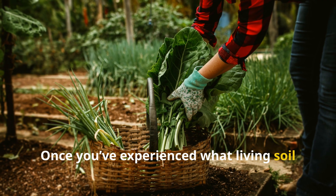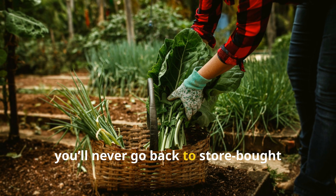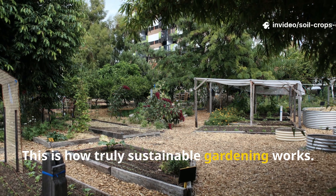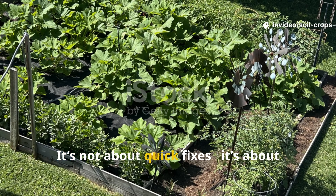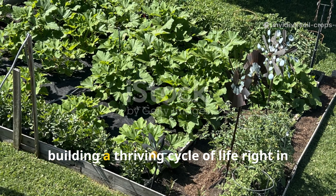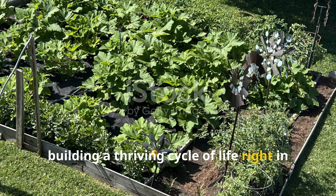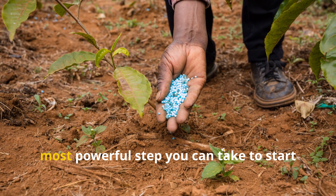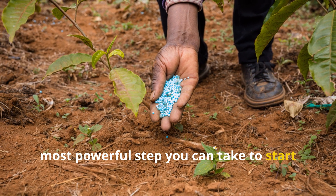It's the difference between renting fertility and owning it. Once you've experienced what living soil can do, you'll never go back to store-bought chemicals again. This is how truly sustainable gardening works — not about quick fixes, but about building a thriving cycle of life right in your own backyard. Fermented cornmeal is the simplest, most powerful step you can take to start that transformation.